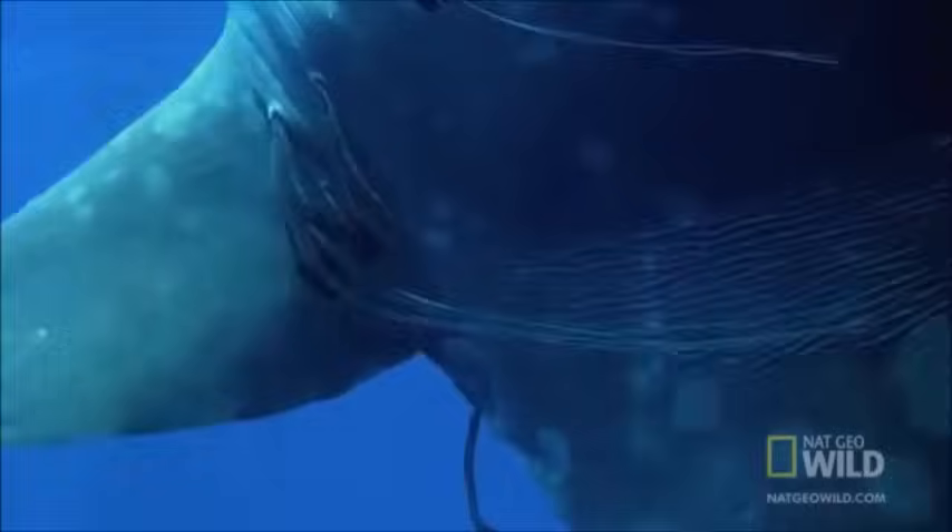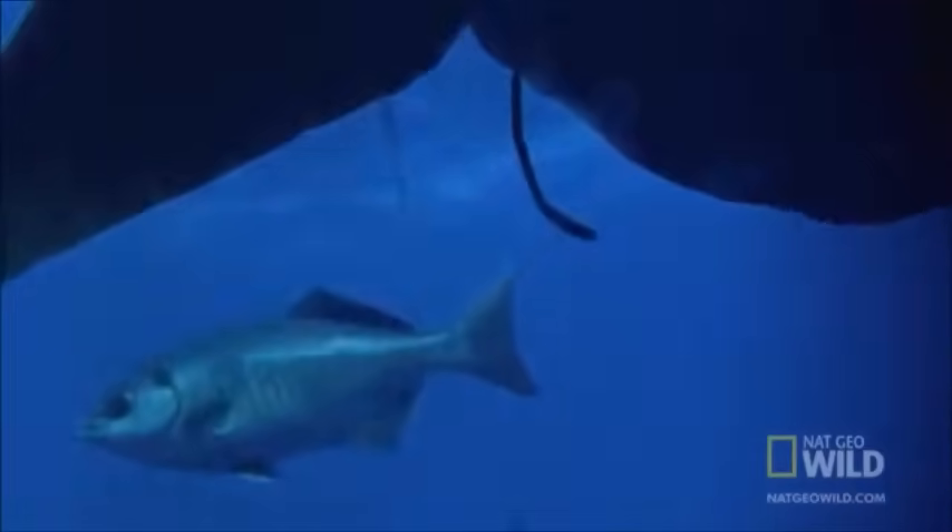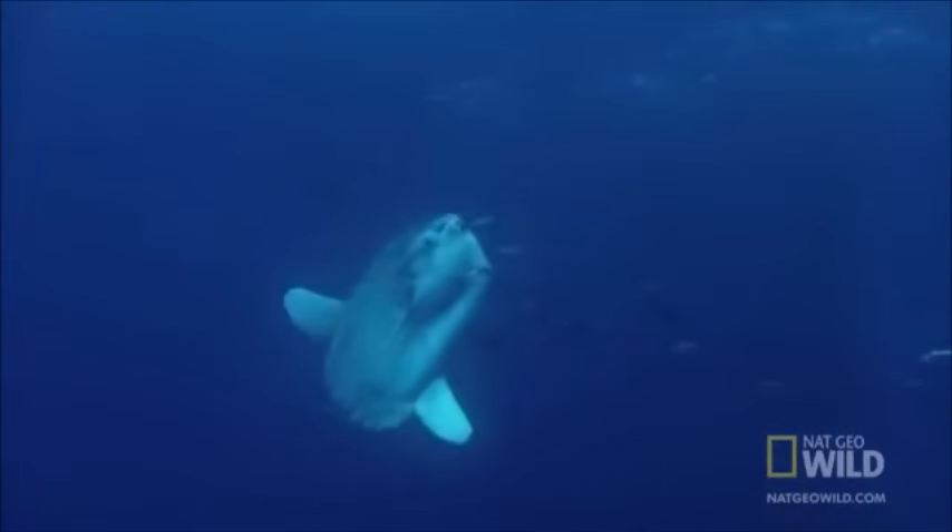Dozens of species of parasites like to live on the ocean sunfish. Small fish will happily clean the parasites off of a sunfish. If that doesn't work, the sunfish will go to the surface and let seagulls finish cleaning off parasites.